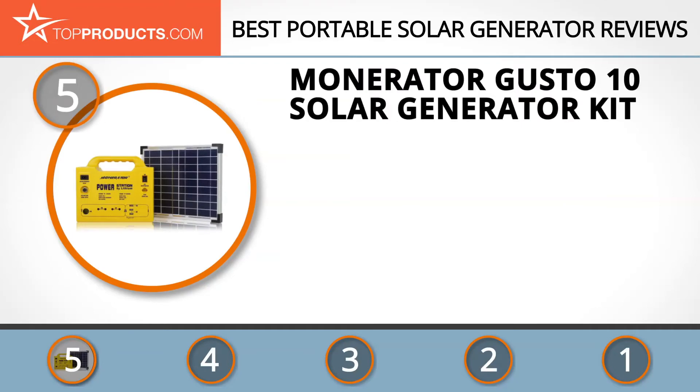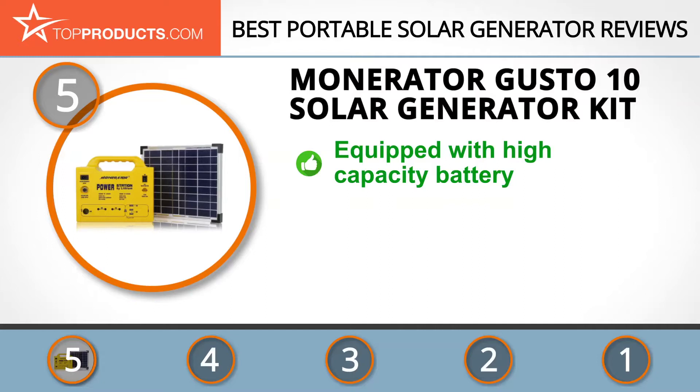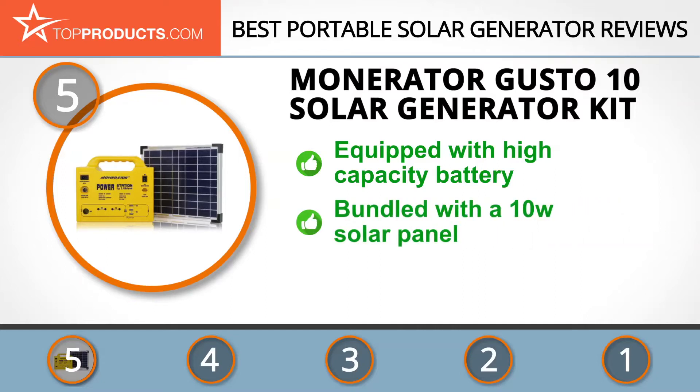At the number five spot is the Moderator Gusto 10 solar generator kit, chosen not only for its features but also because of its budget-friendly price tag. Moderator specializes in manufacturing equipment and accessories used for renewable energy storage, making lives more convenient without damaging the environment.